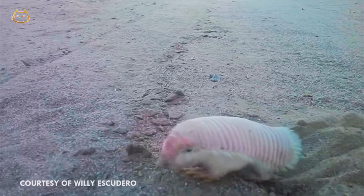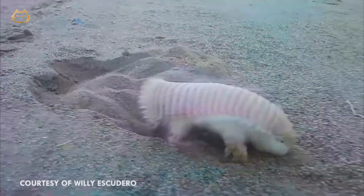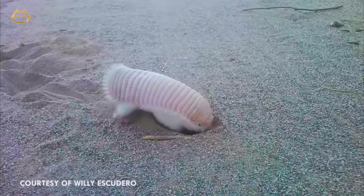They're about the same size as a squirrel and have highly flexible leather armor with 24 bands. They're primarily nocturnal and dig burrows. This behavior has led them to be classified as a subterranean armadillo.